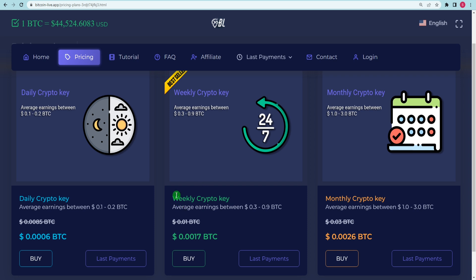The second approach is to use the Weekly Crypto Key. With this membership, you may expect to earn 0.3 to 0.9 Bitcoins per week, which is fantastic. This one is a little more expensive than the previous one, but it is far superior. Instead of purchasing it on a daily basis, you purchase it for a week and utilize it on a daily basis. I also do not recommend it because you have to buy it on a weekly basis, which is inconvenient.